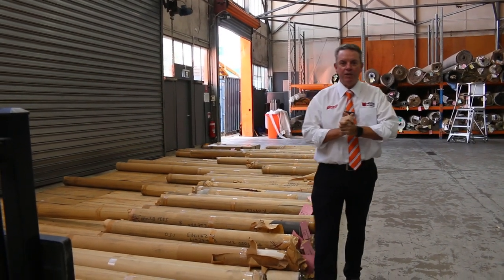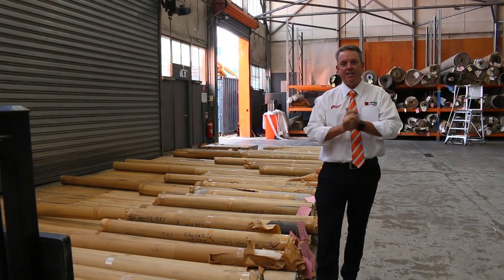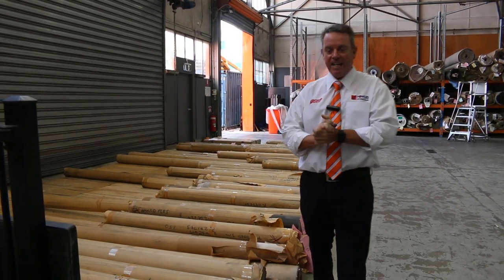G'day, I'm John from Fowler's Auction Styles. I'm here to preview tomorrow's floor coverings auction — that's Wednesday the 8th of March at 10 a.m.